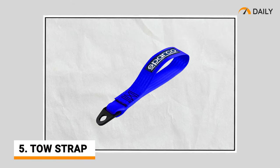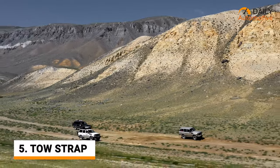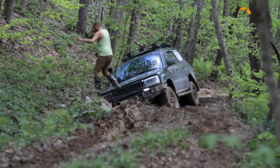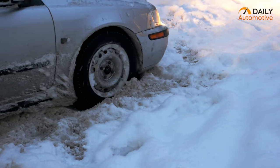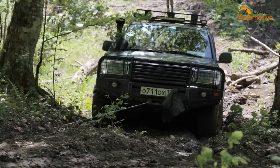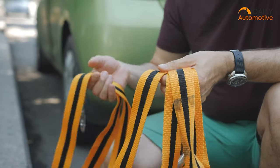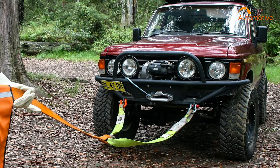Up next, you should get a tow strap. Not all roads are smooth and solid for driving, especially rural roads or mountain roads. At any time, your car can easily end up getting stuck even if it's an all-wheel drive or four-wheel drive. Also, your car battery can die in the middle of the road or you may run out of fuel, and then you need to be pulled by another vehicle. For these reasons, you should keep a heavy-duty tow strap inside your car so that you can be pulled out by another vehicle or truck when you get stuck.